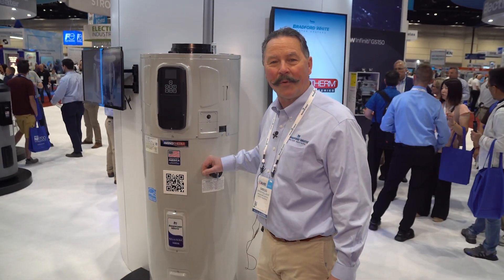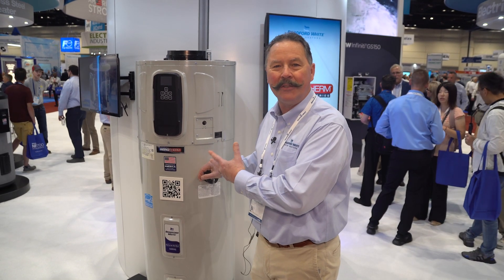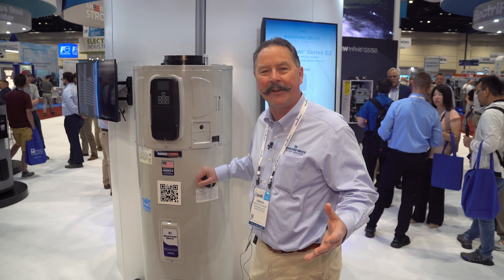Hi, I'm Greg Holliday with Bradford White, the business development manager for the new Aerotherm G2 heat pump water heater. I'm here at AHR in Orlando 2025 to talk about this new industry leader.